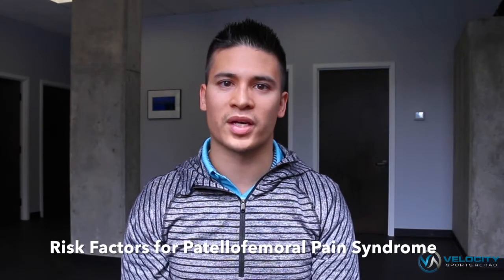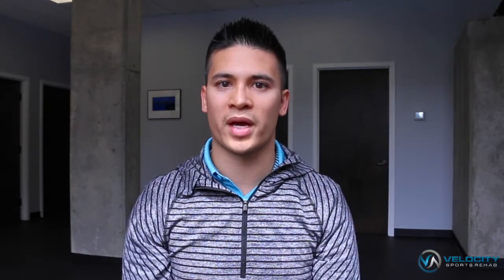There are a couple of different risk factors that can predispose you to patellofemoral pain syndrome. One of those risk factors is the alignment between your patella and your femur. Normally the patella sits in a groove on the leg and glides in that groove.